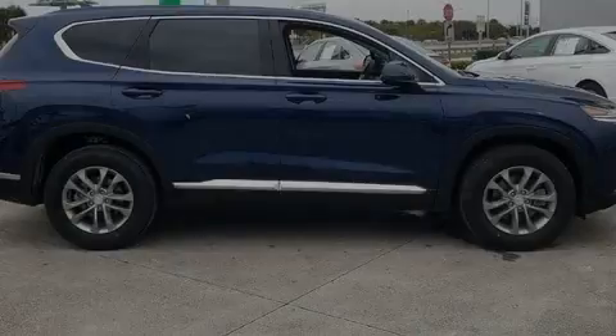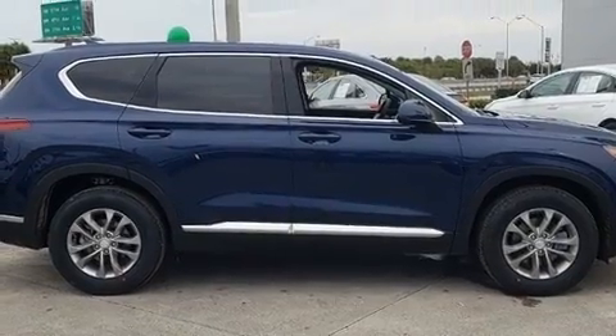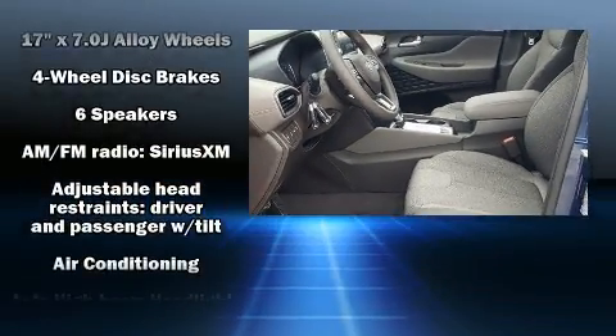Outstanding design defines the 2020 Hyundai Santa Fe. It features an automatic transmission, front-wheel drive, and a 2.4-liter four-cylinder engine.